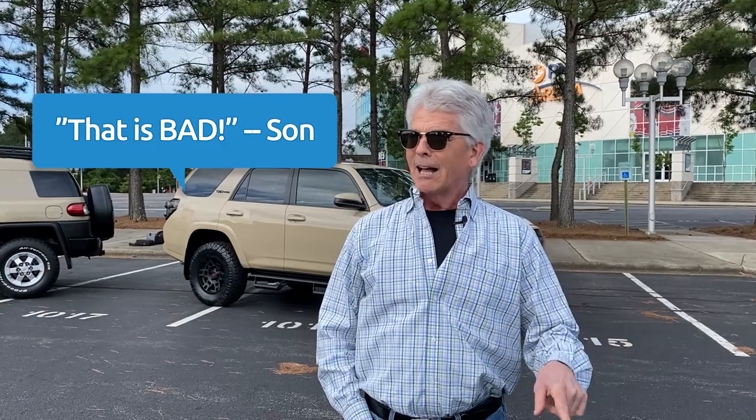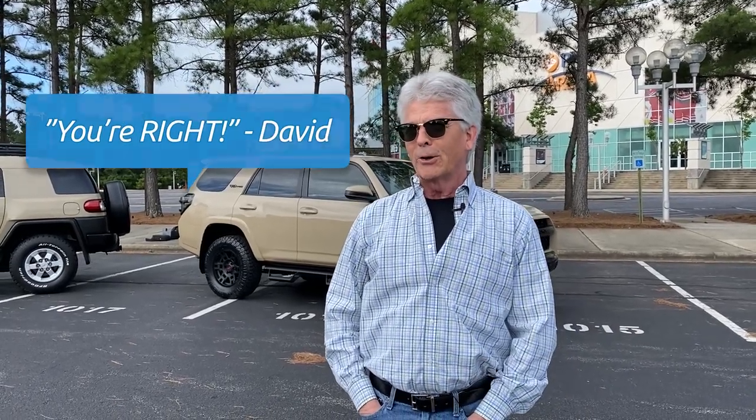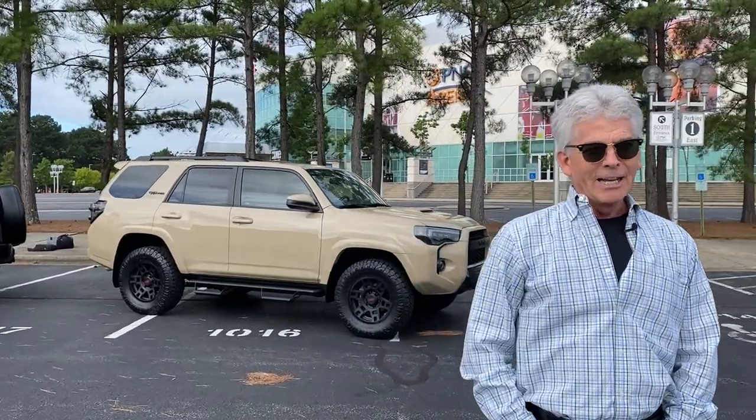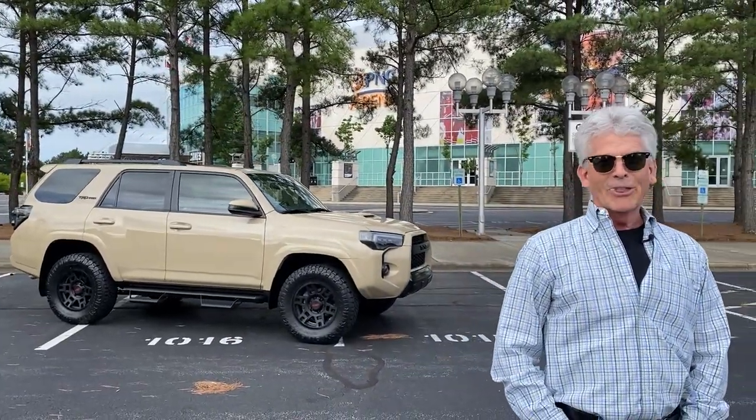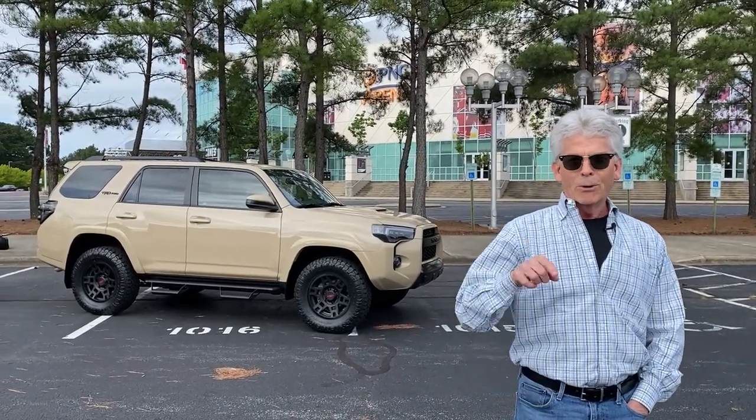I was really attracted to the white one. My son happened to drop by, and I was showing him the pictures of it. And he said, that quicksand color — that is bad. And the more I looked at it, I said, you're right. So I called the salesman up and he said his wife thinks that it's the best looking thing going. So I said, sight unseen, order it.